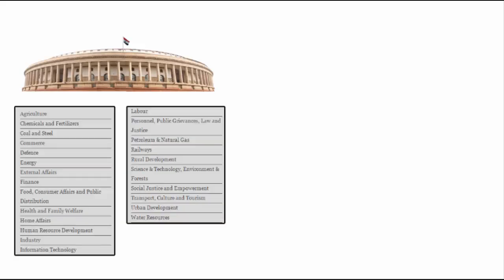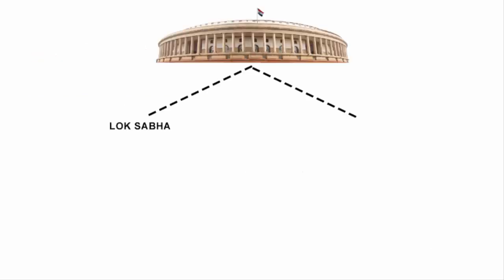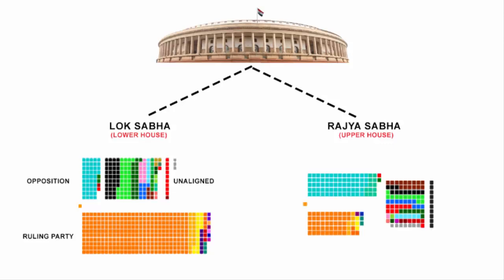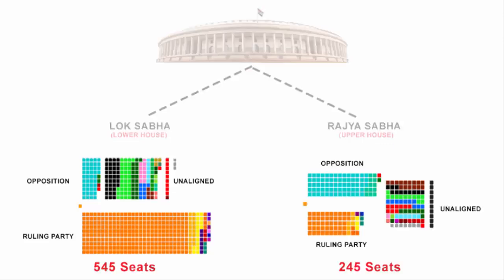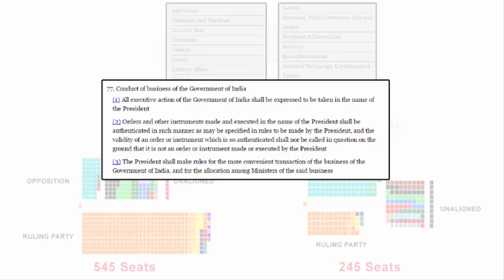All these departments or ministries have their respective standing committees, and the members of these committees have to be MPs of Lok Sabha and Rajya Sabha — no other person. Parliament has two houses: Lok Sabha and Rajya Sabha, and all members of these two houses have been allotted a committee. In fact, if you look at our constitution and check out Article 77-3, it clearly says: "The President shall make rules for the more convenient transaction of the business of the Government of India and for the allocation among ministers of the said business." That's the provision by which MPs are allotted to a committee.